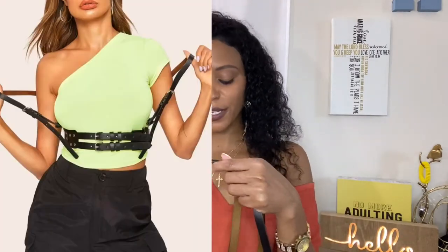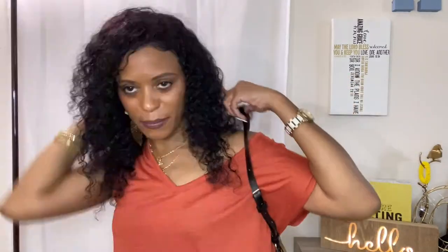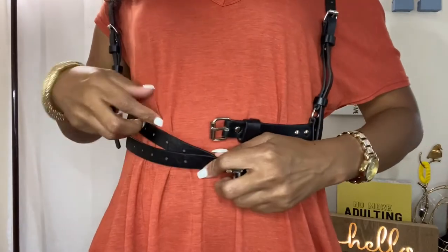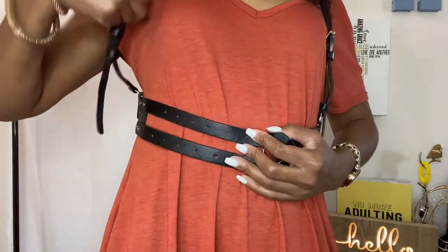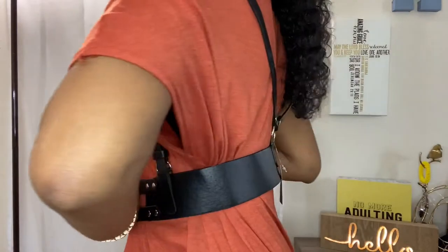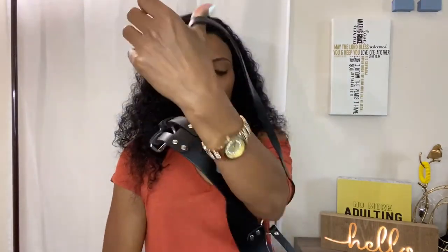The last belt I got is from SHEIN and it is a harness belt. I'm still trying to figure out how I want to wear this belt, but I like how the girl in the clip wore it. I'm going to try to figure this thing out because I really do like it. It's pretty much a harness — you can tighten the straps to fit you — and it kind of crisscrosses in the back. I really thought this would be a cute little accent to an outfit.